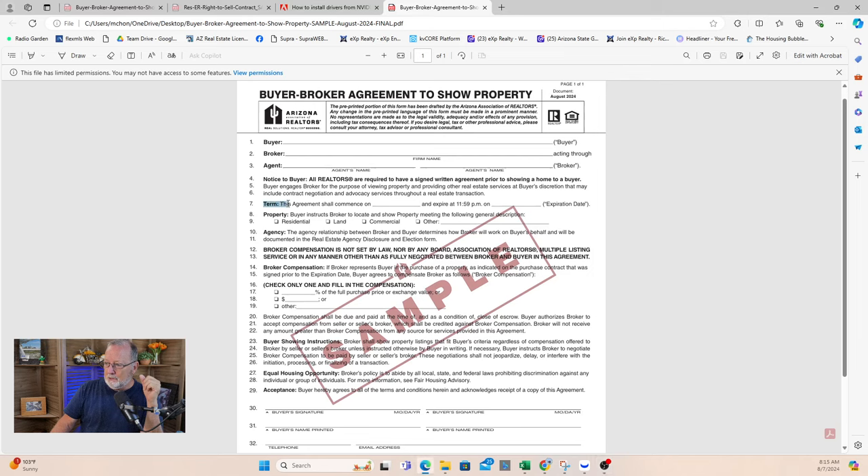Here's the deal right here — the term. This agreement shall commence on a start date and expire at 11:59 on an end date. You can set that for one day if you want, or a weekend. If you want an agent to show you some homes, say, 'I'll sign an agreement for a weekend. I'm not going to commit to you yet.' It's like bringing an engagement ring to your first date.